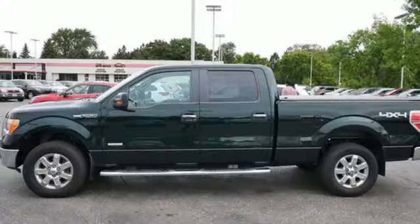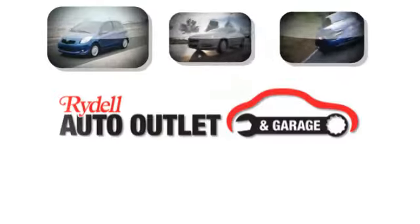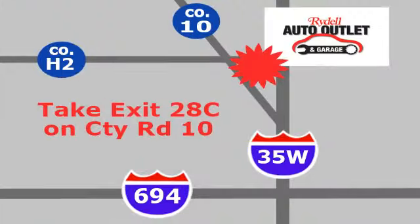Every generation has its Ford. This is yours. Take it for a test drive today. Your satisfaction is our goal.